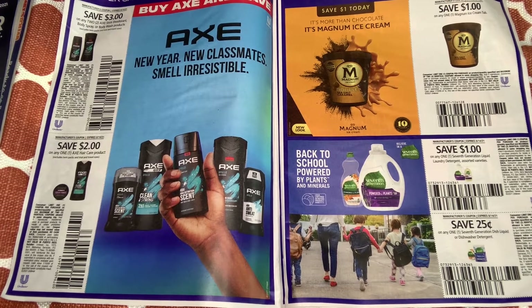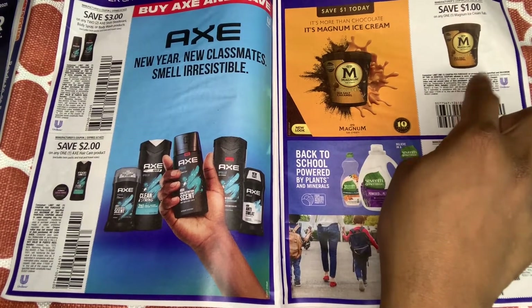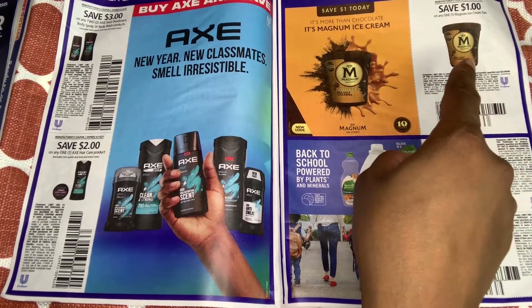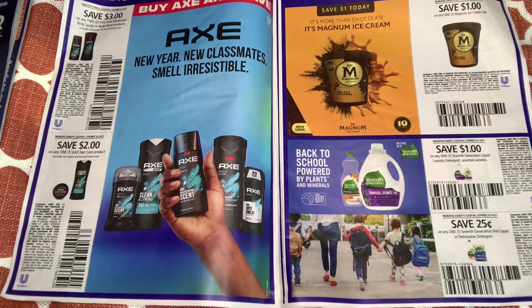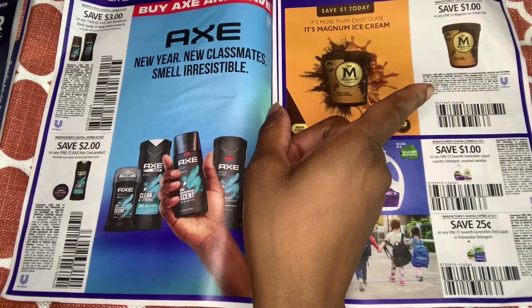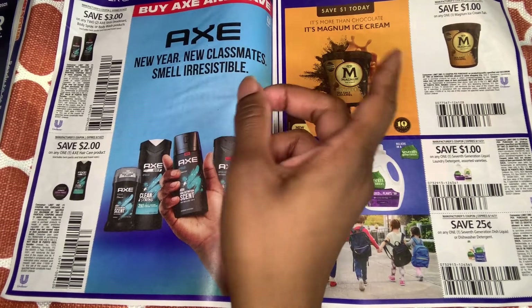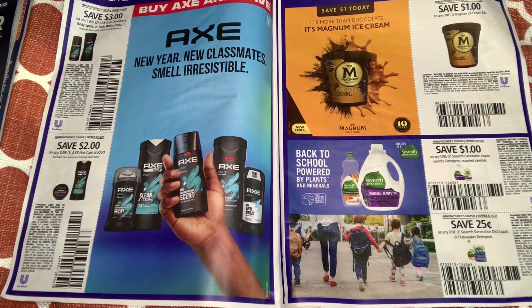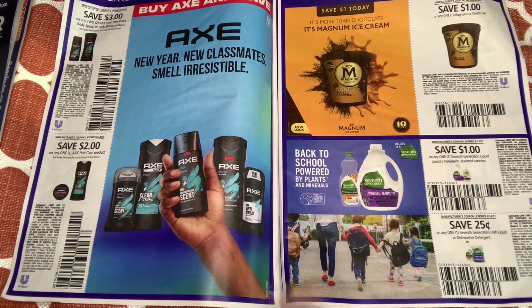I had one customer at a garage sale who said he likes to smell pretty. Now this ice cream right here — I always see that commercial with the girl running in traffic to get the ice cream truck. I understand this ice cream is good, but they're wrong for giving us only $1 off one. I think we had coupons on coupons.com — a $1.25 off one and $2.50 off two. For Seventh Generation, $1 off one and $0.25 off one.